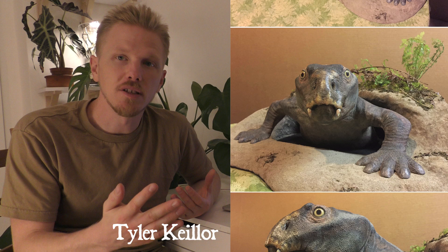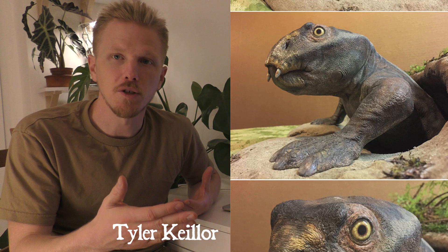Other notable sculptural entries included this Lystrosaurus emerging from its burrow by Tyler Keeler. Tyler Keeler is an incredibly experienced professional paleo art sculptor, so it's a great honor to have him in the contest. The piece he exhibited is really cool because it shows a Lystrosaurus emerging from its burrow, which is something that's indicated by the fossil record — it's a neat behavior.